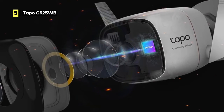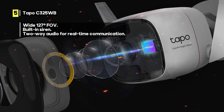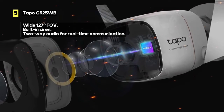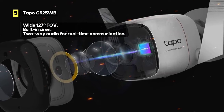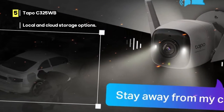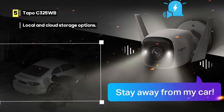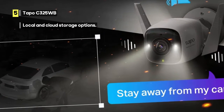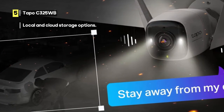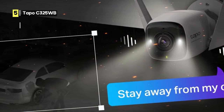What sets the Tapo apart is its intelligent detection capabilities. It can differentiate between persons, pets, and vehicles, ensuring you're only alerted when it matters most. Plus, it offers free AI detection, providing added security without extra costs. When it comes to storage, you have options — both local and cloud storage — so you can choose what suits your needs best. Free local storage means you can keep essential footage without monthly fees.